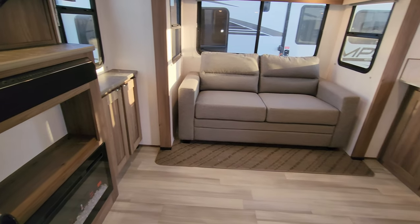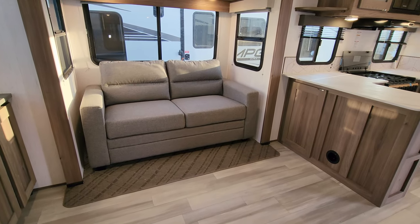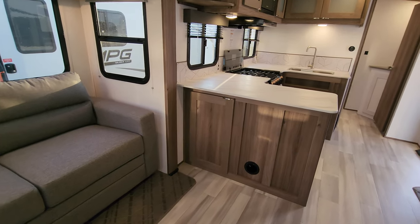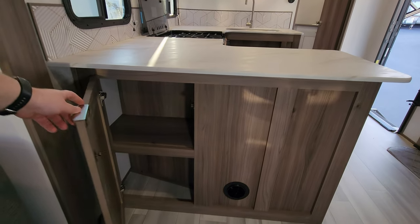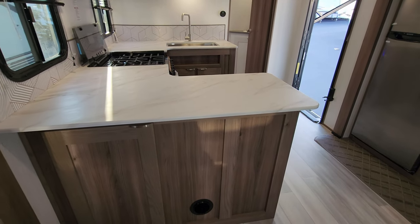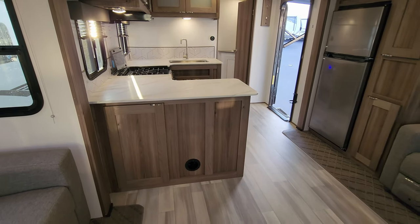The main sub-floor of the RV is all vinyl, but then on the slide-out floors you have that woven material that they use in like pontoon boats. Heat ducts come out of the cabinetry instead of the floor, with a little bit of storage down there. You could even set up a couple of little bar stools here with some nice aftermarket bar stools.